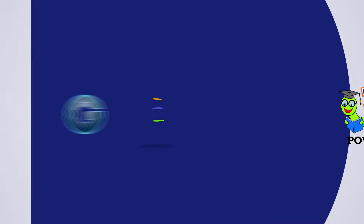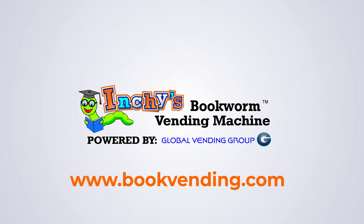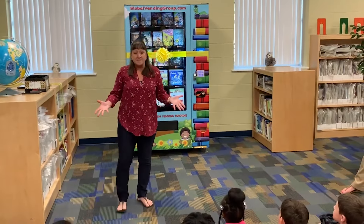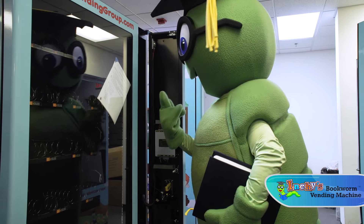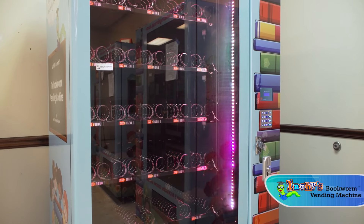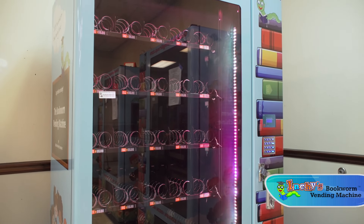The Global Vending Group first shared Inchey the bookworm and his book vending machines in 2018. Ever since, we've been on a mission to promote literacy and learning throughout every school in the country. Let's take a look at how Inchey's book vending machines have evolved into the revolutionary literacy and PBIS rewards tool they are today.